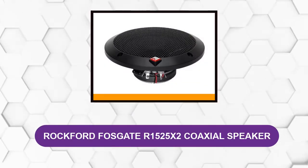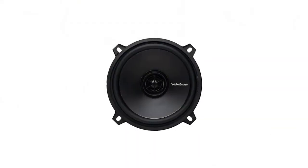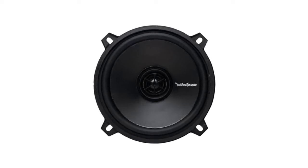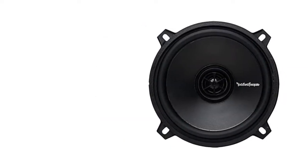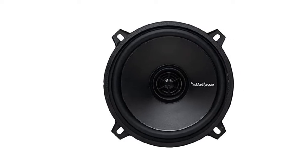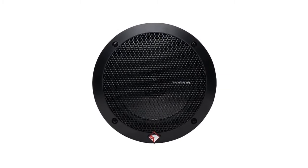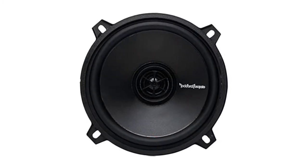At number two: Rockford Fosgate R1525X2 Coaxial Speaker. The Rockford Fosgate R1525X2 sports the classic combination of a polypropylene woofer cone with surround sound. This speaker is fitted with a silk tweeter which produces smooth, well-rounded highs at moderate volumes. The tweeter is fixed onto the woofer in order to save space, allowing the speaker to be installed in a wide variety of vehicles.